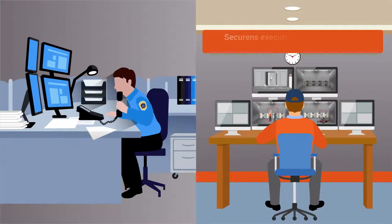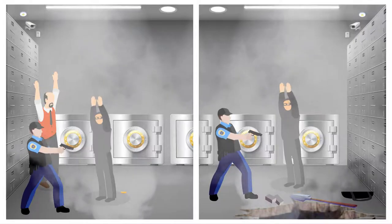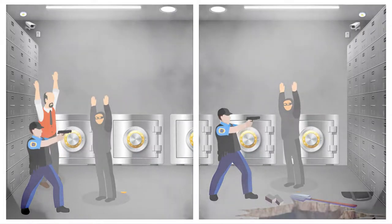Securance executives will also call the police with details and will send images of the burglars to the police's mobile. Once the police arrives, they will be apprehended.